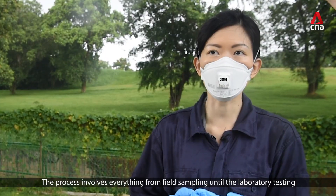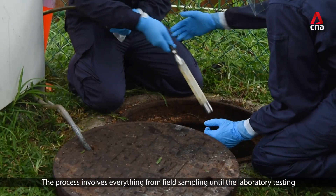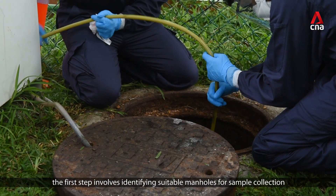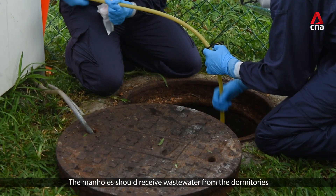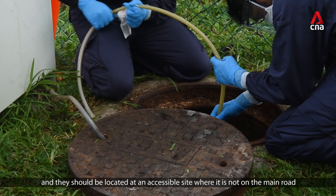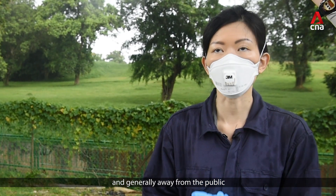The process involves everything from sample collection until the laboratory testing. At the field, the first step involves identifying suitable manholes for sample collection. The manholes should receive wastewaters from the dormitories and should be located at an accessible site, not on a main road and generally away from the public.